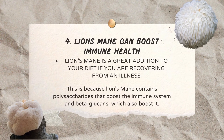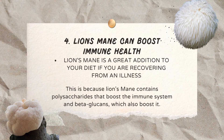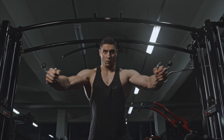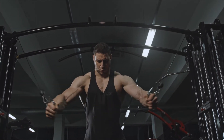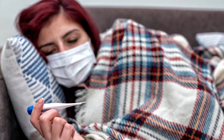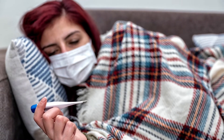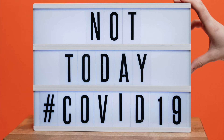Reason number four, Lion's Mane can boost immune health. Lion's Mane is a great addition to your diet if you're recovering from illness. If you're an active person and you don't tend to get sick often, then Lion's Mane may not be the best option for your diet. However, if you're somebody who does seem to catch every virus going around or has a weakened immune system, then Lion's Mane should be added to your daily routine. This is because Lion's Mane contains polysaccharides that boost the immune system.